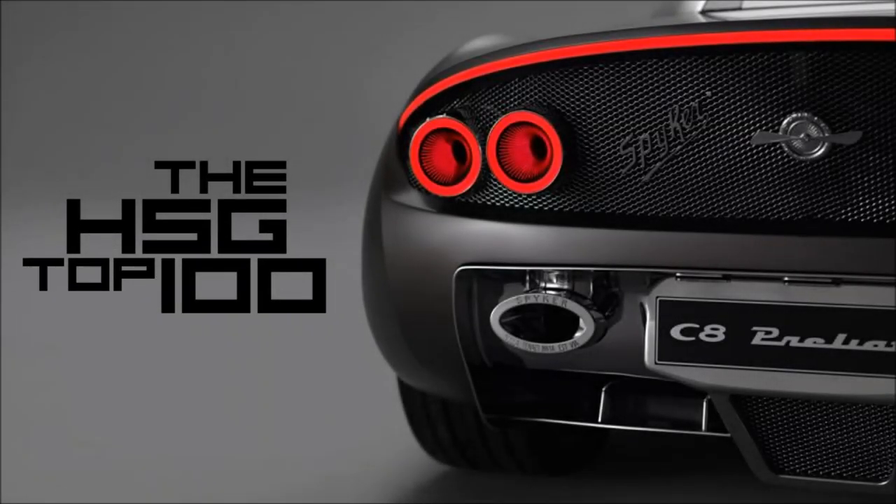Hi again guys and welcome to the second to last episode of the HSG Top 100, featuring my 100 favourite vehicles as of 2020. We've only got one more episode after this, which is going to be my actual top 10 favourite vehicles, spanning cars and bikes.